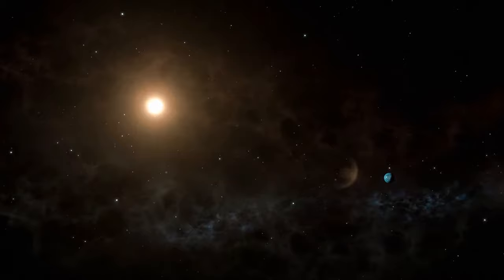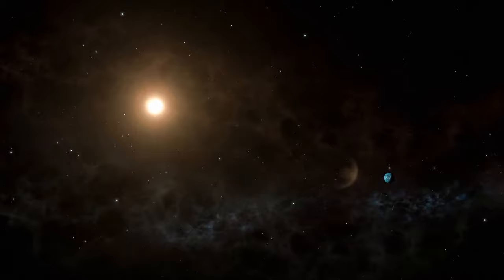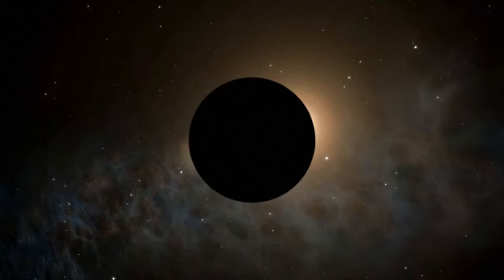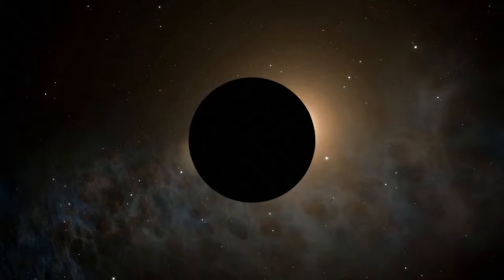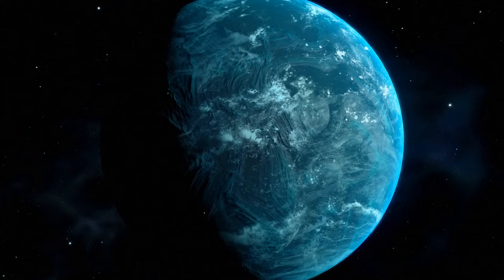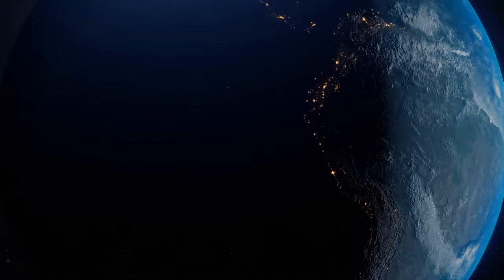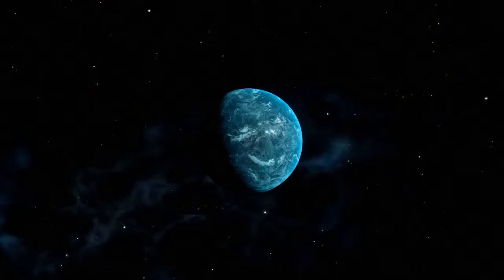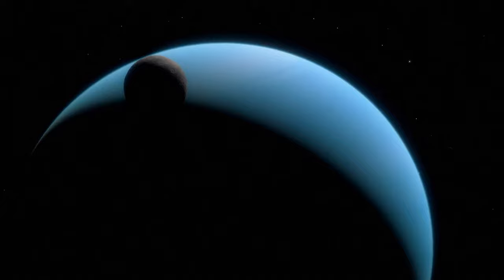Kepler-22b is about 15% closer to its star than we are to the Sun. If it existed in our solar system, it would be located between Earth and Venus. But that doesn't mean we'd burn — the star Kepler-22 is about 20% cooler, so temperatures on Kepler-22b could be similar to Earth's. The planet could also rotate on its side, like Uranus — which, by the way, actually lies on its side and also has rings, just vertical ones.